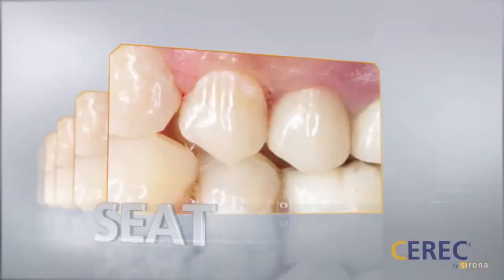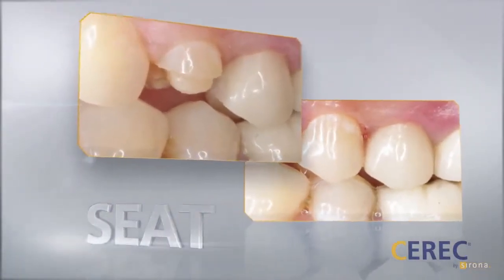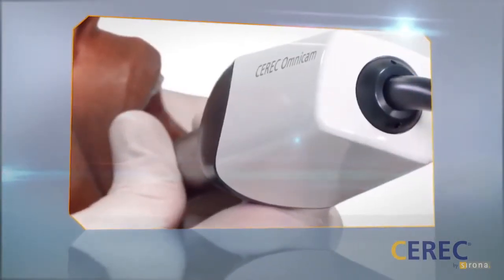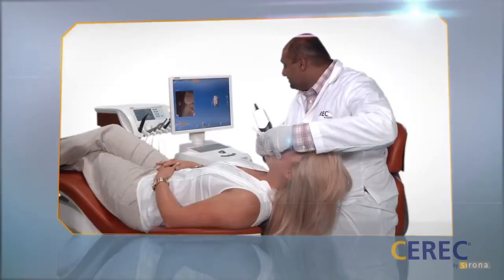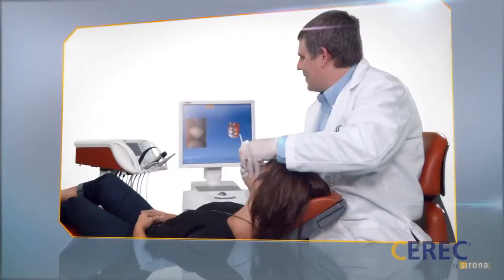See for yourself the beauty and power of single-visit dentistry. Only CEREC products offer market-leading, cutting-edge technology and incomparable training and support for all of its users. And only CEREC is changing the way the world sees dentistry, one smile at a time.